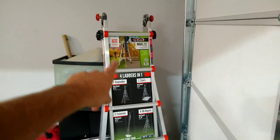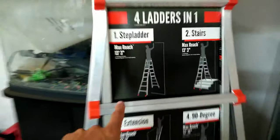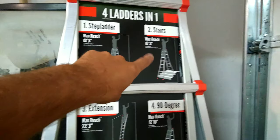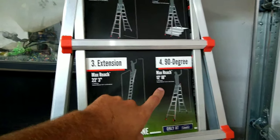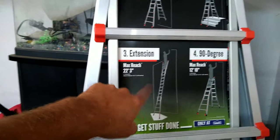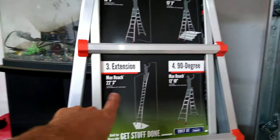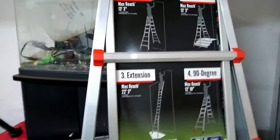I definitely recommend these ladders if you're going to get into gutter cleanouts, because as you can see, you can use them for all different types of things — just your regular stepladder, you can use it on stairs, even at a 90-degree angle, and then you've got your regular extension ladder. You need to have at least 22 feet to get up to a second-story roof.